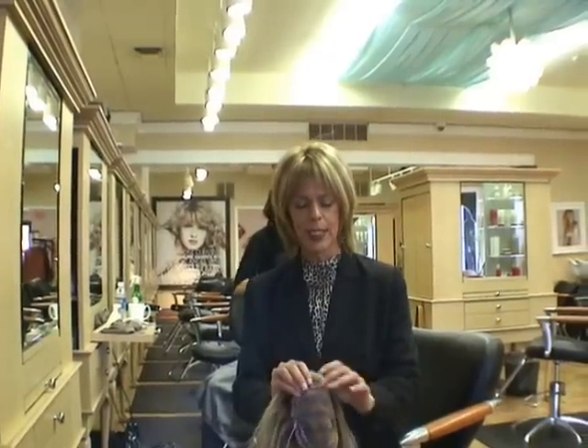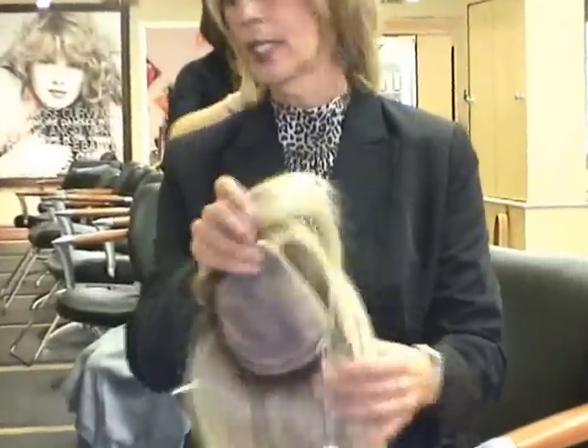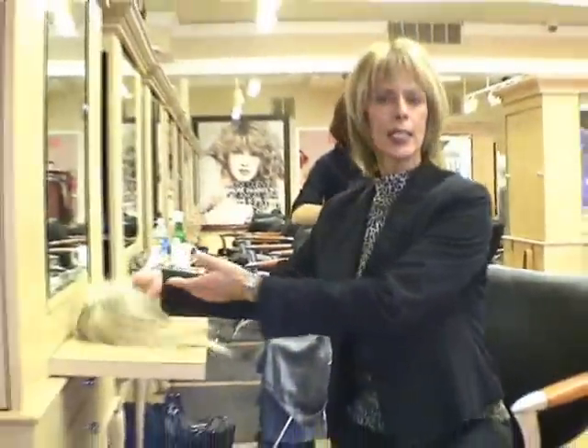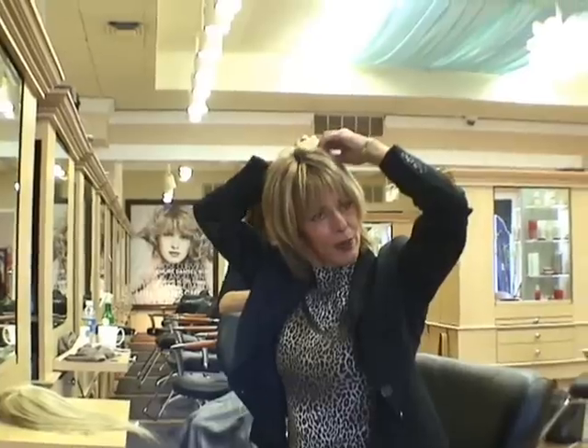They've got four clips that you open up. I'm wearing one right now and I'm going to demonstrate how easily they go in and out. They're called hair accessories because they're like a pair of earrings — you can literally put them on and take them off within a minute. So I'm going to unclip the one I have on right now.